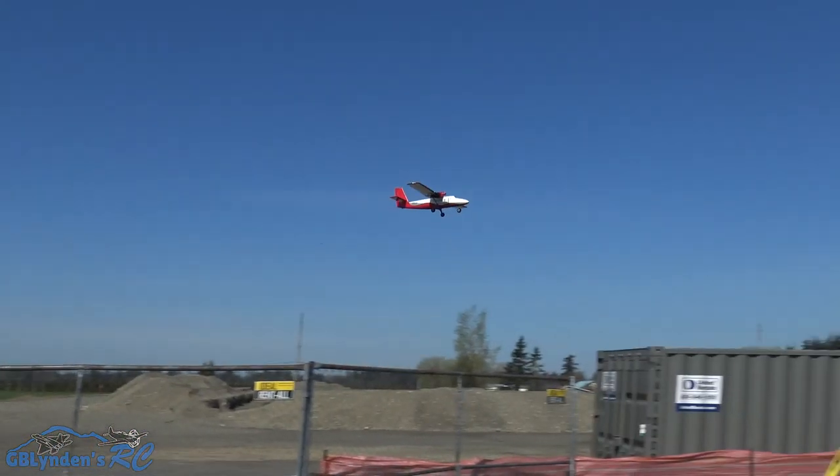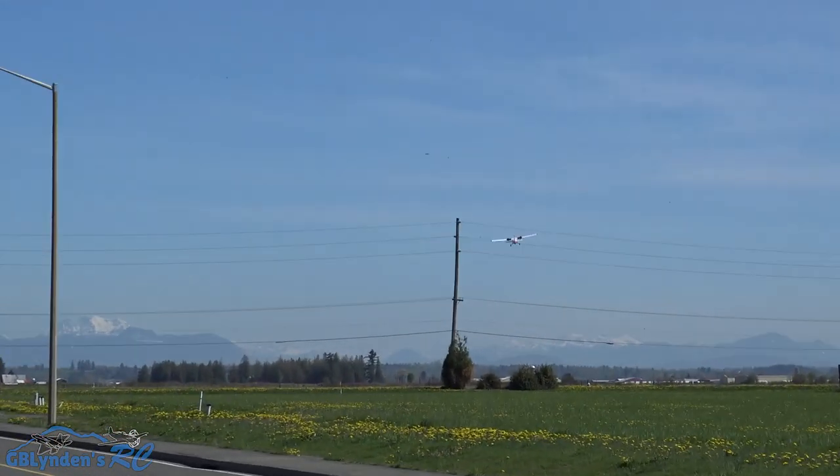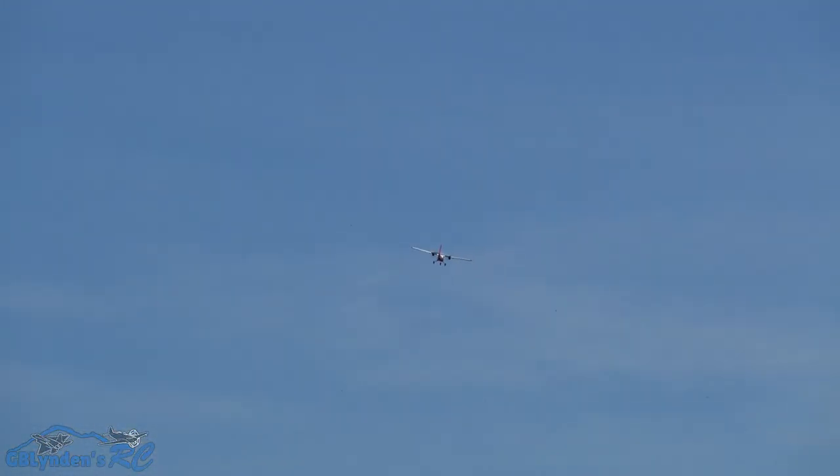I'm flying in low rates guys, and if the wind gets any hairier I may have to pick it up a little bit — we'll see though. I am feeling more and more comfortable with this now.